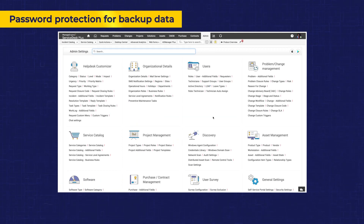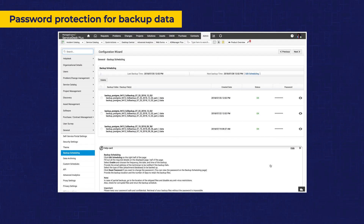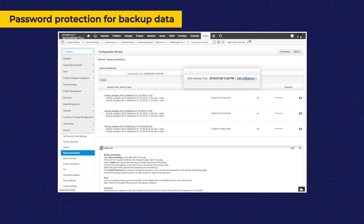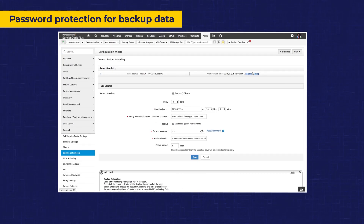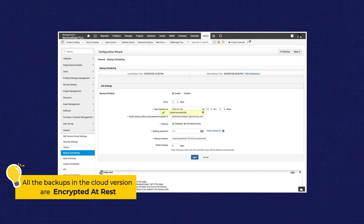IT Service Desks often schedule regular backups with which they can quickly recover in case of any failures. Backups in Service Desk Plus can now also be password protected for additional security, but this feature is available on-premises only.